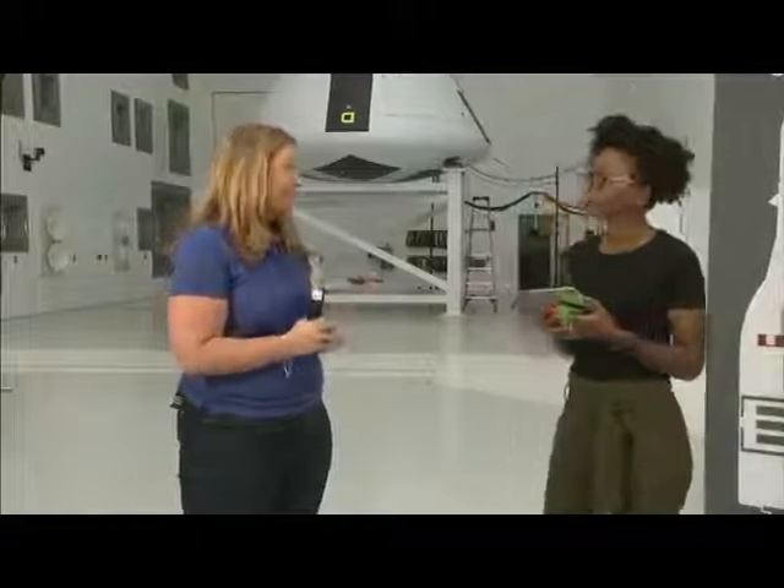We have a big integrated program across the United States and also with our European partners, who help provide part of the service module. For this spacecraft, the structures part was built at Langley out in Virginia. It was sent down to Houston where a lot of the avionics boxes and other hardware were installed. Now it's up here at NASA Glenn in Ohio for us to test it. We'll send it back to Johnson Space Center for the last bit of work, then it goes to Kennedy. The LAS, produced by Lockheed Martin, will be mated to it for the launch. When Exploration Mission 1 is here, the crew module and service module will both be here — and the service module is being provided by the European Space Agency. It takes a lot of integration across time zones and cultures to pull it all together.